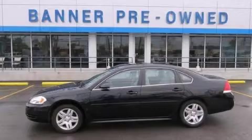Also included are full power accessories, a keyless entry system, and this vehicle has fewer than 23,000 miles on the odometer. We invite you to contact us today to learn more about this vehicle.